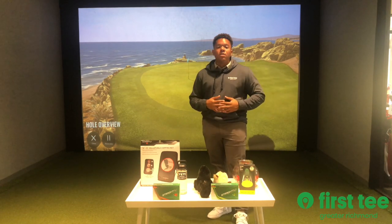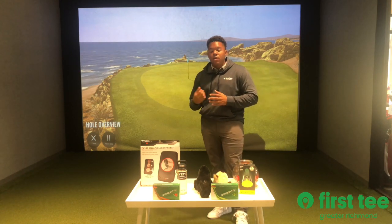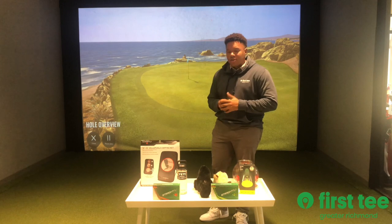To start, I want to say thank you all for participating this fall. We had a record number of participants out on the golf course, so I just want to say thank you.